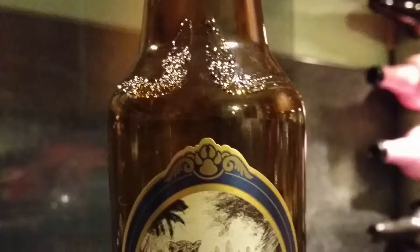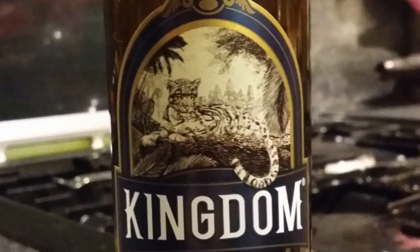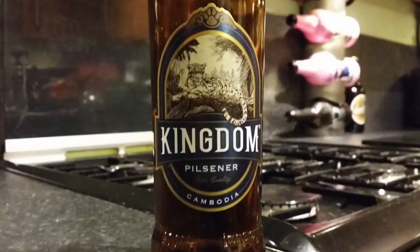It's beer o'clock on Real Alecraft Beer. Today we've got a beer from Cambodia - it's a bottle of Kingdom Pilsner from the Kingdom Breweries. It says it uses only the finest malt, hops and yeast to produce this Pilsner. There's the bottle cap. Let's get this beer out into a glass and see what we get.